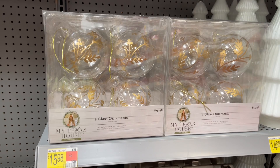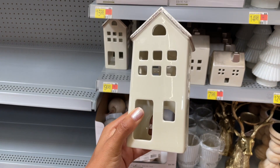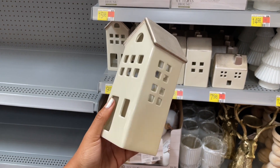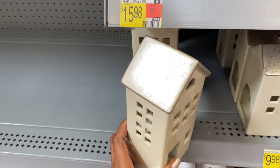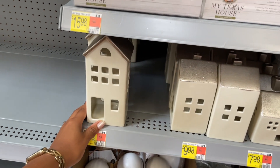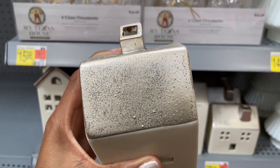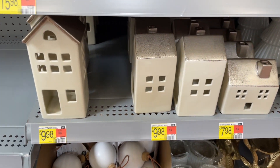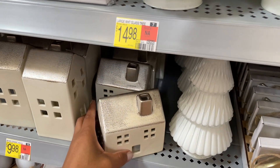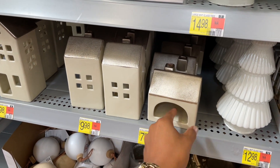They also have more of these little houses where you can stick a battery-operated tea light in there. This is really pretty with that metallic rustic shimmer on top. I really love those — ten dollars, ten dollars, and eight dollars for a smaller one. Here's what the back looks like so you can stick the candle in there.